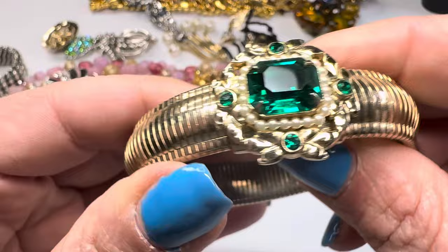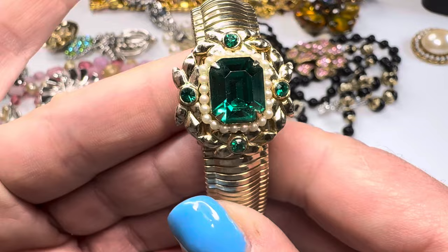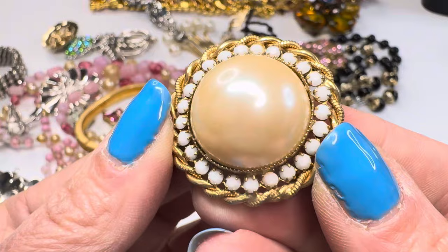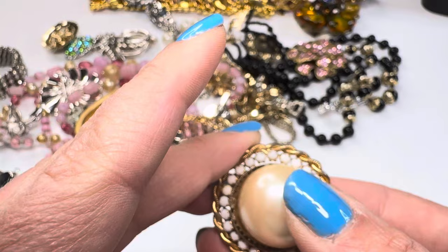We have a stretch bracelet — this one's marked too. Love it when they come marked. It's a Coro, and it's a Coro Pegasus. Very nice, and all the stones look intact. There's also a piece with pearl and milk glass — very simple but pretty. It's a little loose; I might have to repair it, but that's an easy fix.